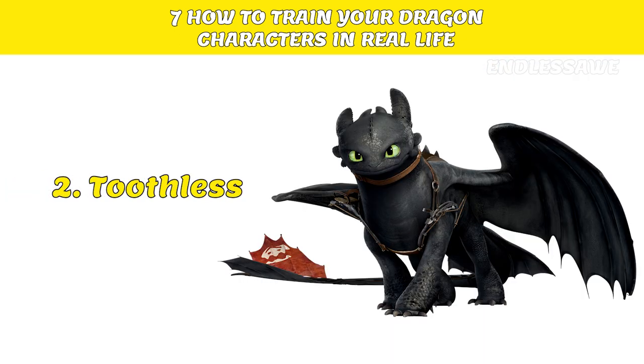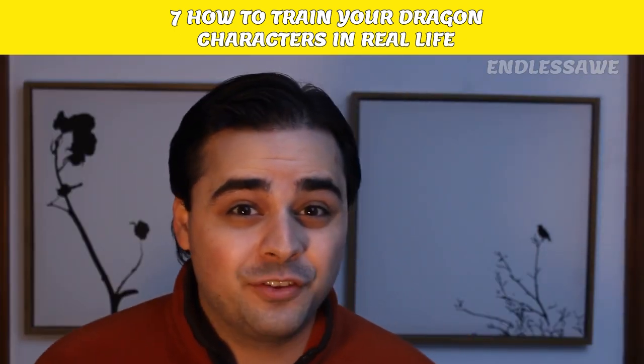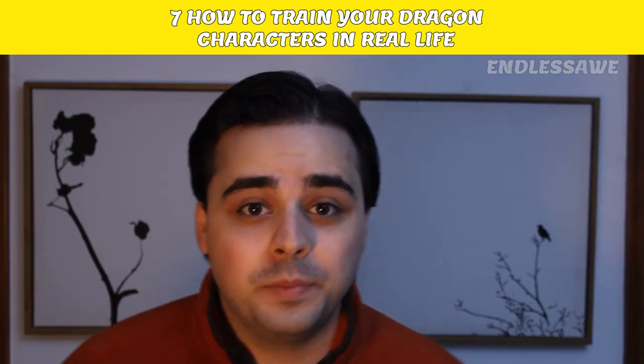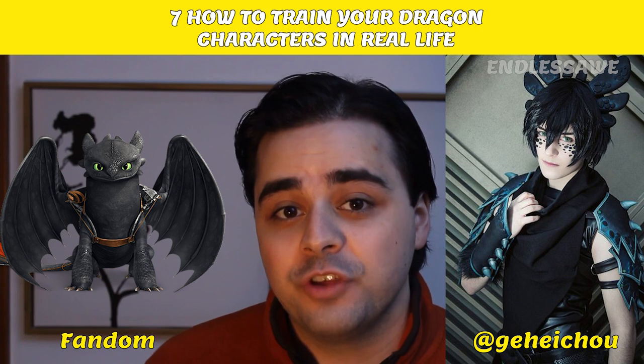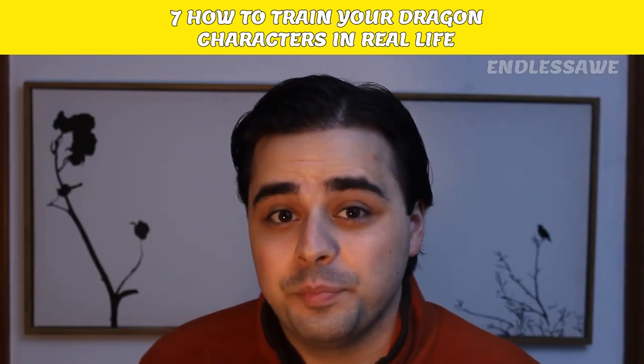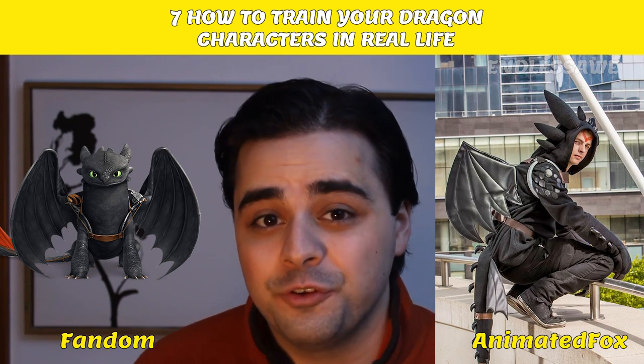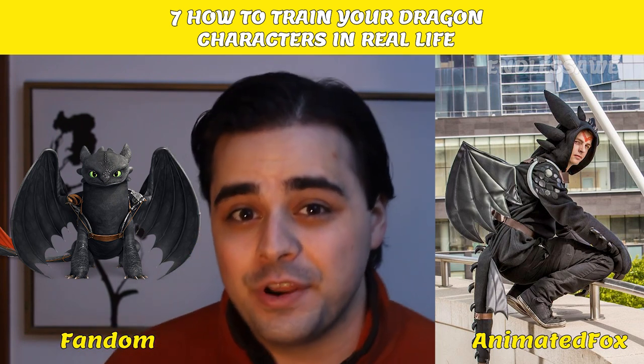Number 2: Toothless. Overall, Toothless has black scales, green eyes, and large wings. An excellent cosplayer we found was done by Gurhei Cho on Twitter. The next cosplayer added wings and a tail to his costume. Done by AnimatedFox, this look is very accurate.